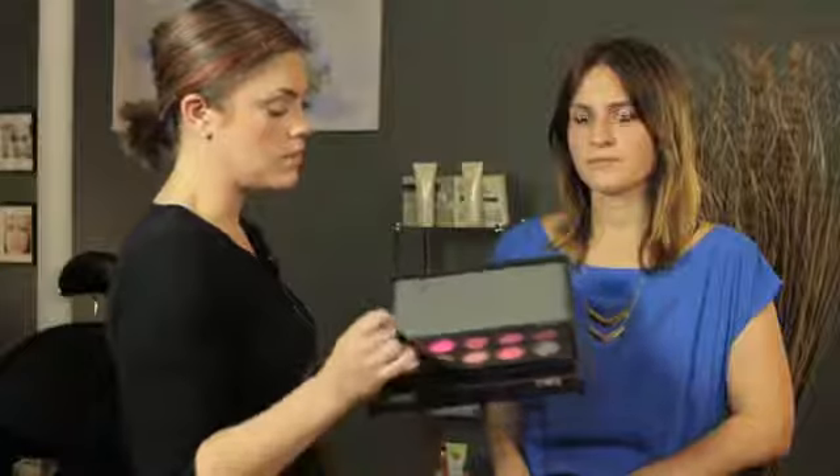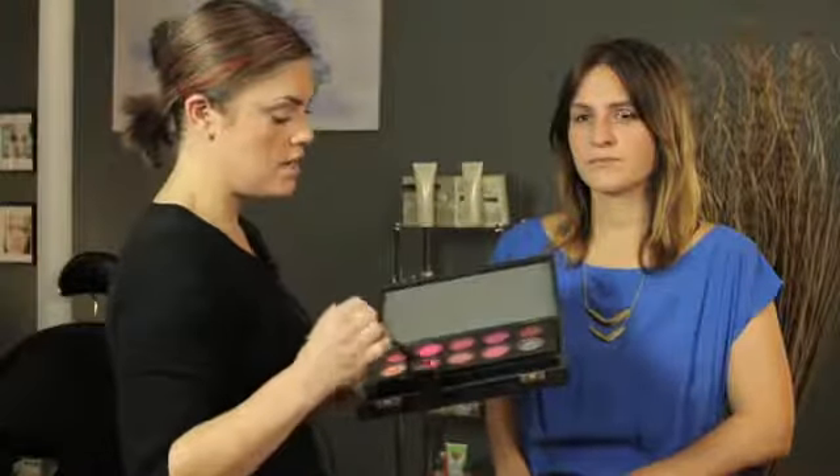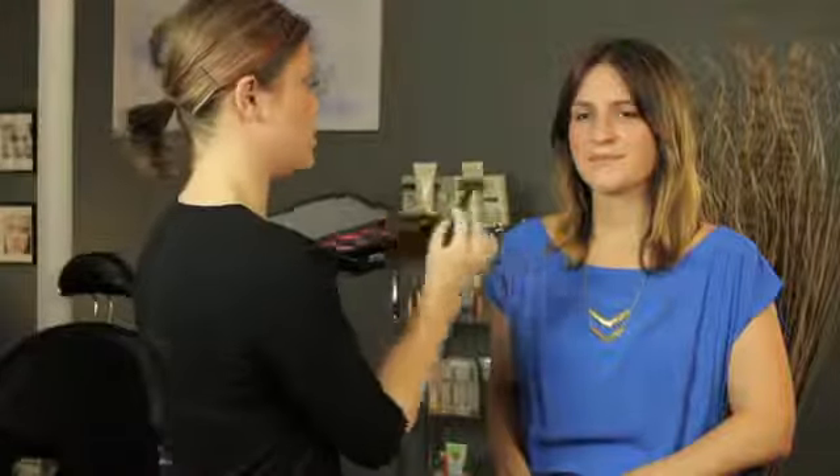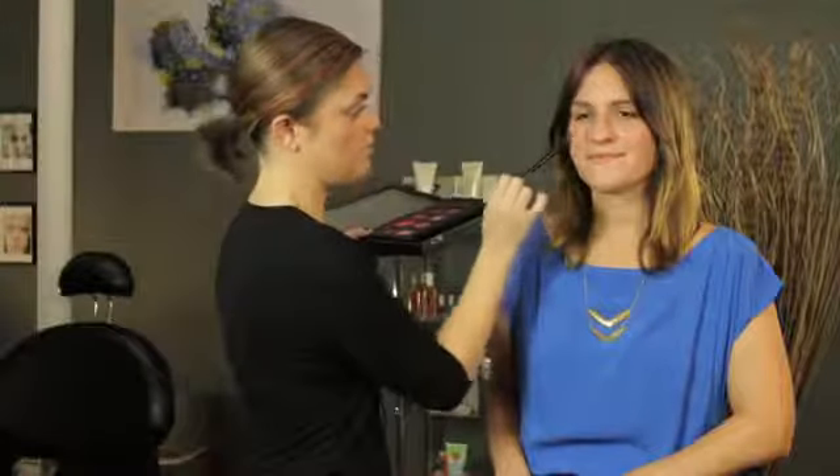We're going to go in with almost a sherbet orange and maybe just a hint of pink. Sometimes finding your right shade means you have to custom blend and combine two colors together. So just smile and we are just going to work that in. More of the orange works best for her — we don't want to pink it up too much. So just a tiny bit of pink and more of the orange, which really warms up the skin tone.